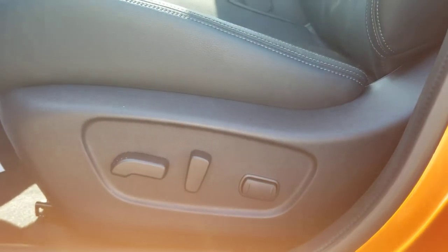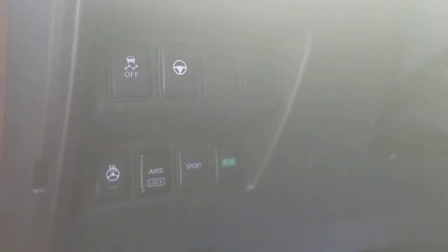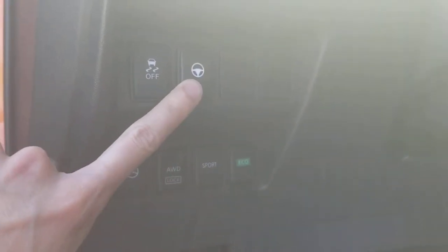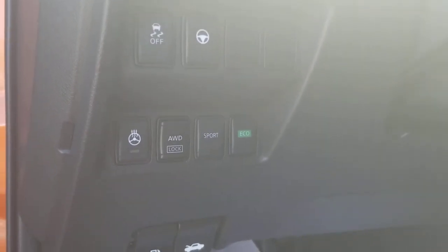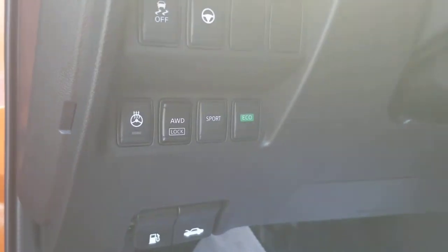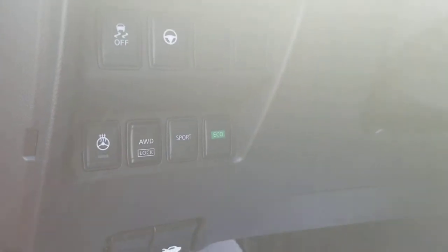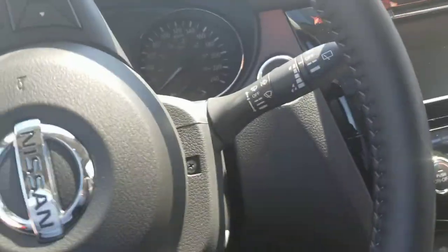It does have the power seats — there's the lumbar control, you can move them up and down, forward and back. This one does have a heated steering wheel, which is really nice. You can lock the all-wheel drive in, but if you don't have it locked in it will still work automatically. There's also sport mode and eco mode — one gives you a bit more power and burns more fuel, while eco mode saves you fuel. You can drive without either of those on for a mix of both. It's very similar to what you have in the Juke — it'll kind of change the way the steering works and everything like that.